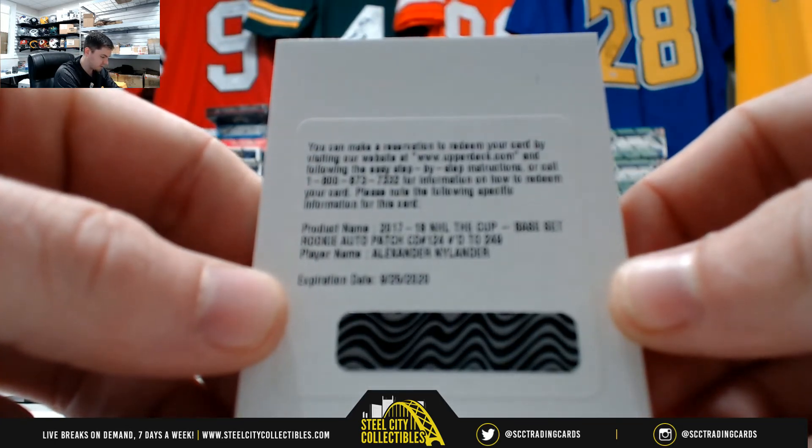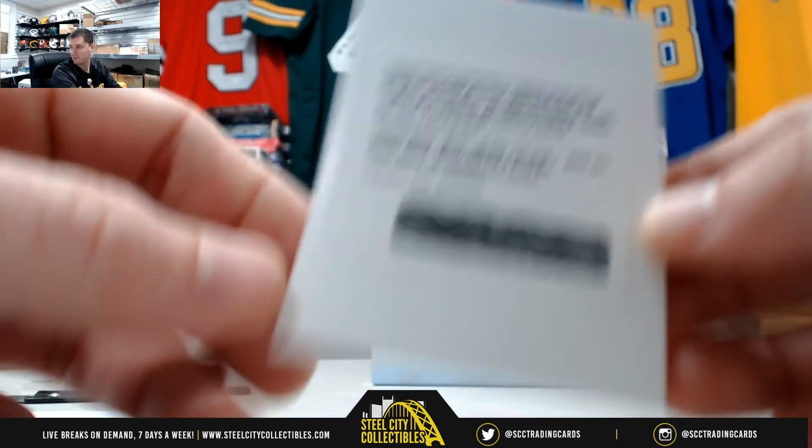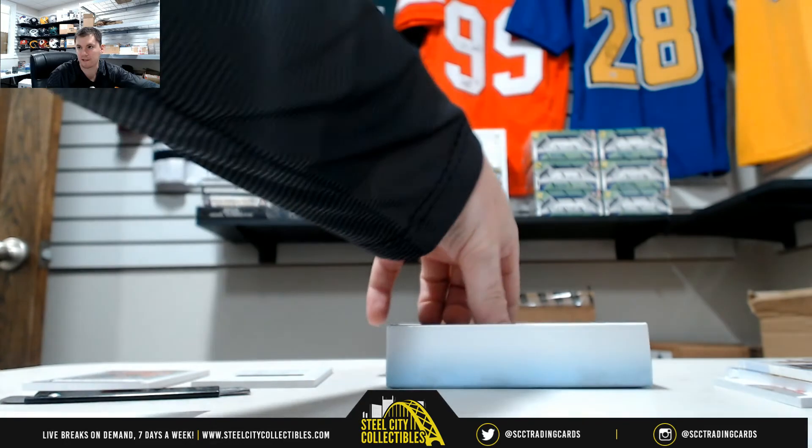Alexander Nylander, that's out of 249 — Rookie auto patch. So it's another one we'll have to random. We have two cards to random off at the end of this.